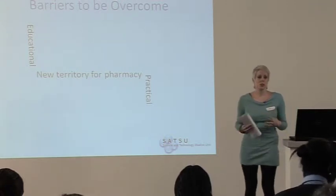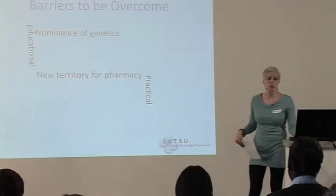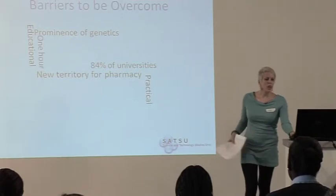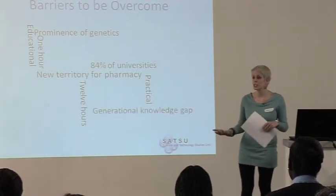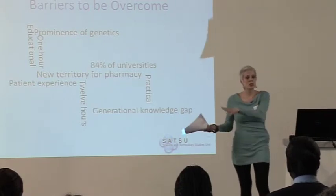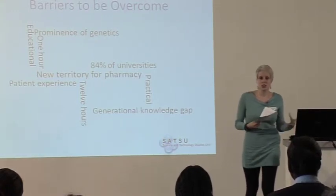First, there needs to be a reshuffle of pharmacology education — genetics needs much more prominence. A study of pharmacology courses in 2005–2006 found that 84% of universities were offering pharmacogenetic training, but that still leaves 16% that aren't. Training ranged from one hour to 12 hours over three years — a huge lack of standardisation. The risk is a generational knowledge gap, where a pharmacist who trained 25 years ago doesn't have the same knowledge as one who trained last year, which impacts on patient experience.